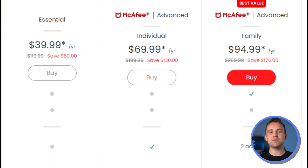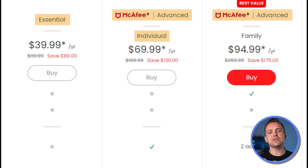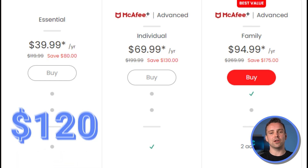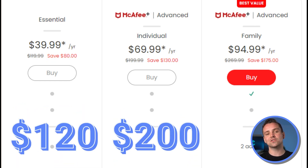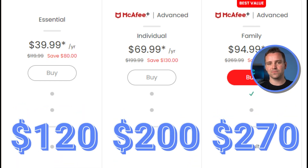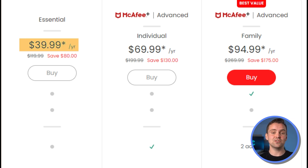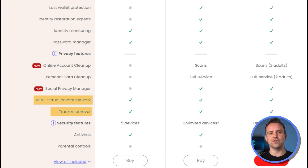McAfee offers three basic plans: Essential, Advanced Individual, and Advanced Plus, with introductory pricing of $40, $70, and $95 respectively, renewing at $120, $200, and $270. This makes it one of the more expensive AV systems reviewed. The Essentials plan includes a VPN, a browser extension that removes trackers, a password manager, and basic identity theft monitoring alongside real-time protection, available for up to 5 devices.